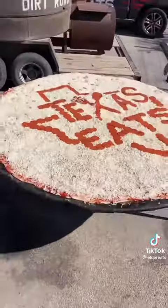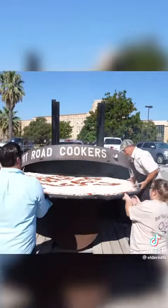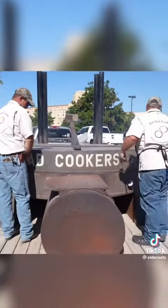We had our logo put on there. It's 60 pounds of dough, 10 pounds of sauce and ingredients, and 30 pounds of cheese. We loaded this eight-foot-wide pizza into the smoker — it took a couple of us to get it up there.